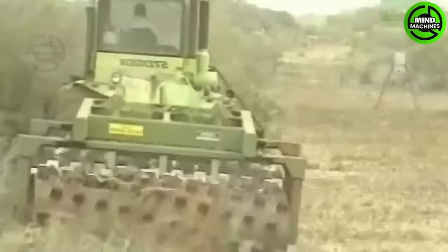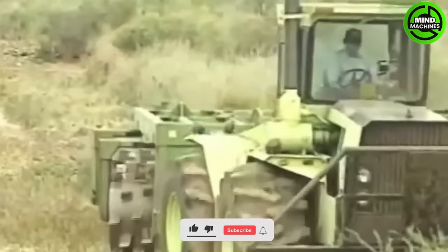This is the Ranch Works Tandem Aerator, a brush clearance and land management attachment with the deepest subsoil reach.